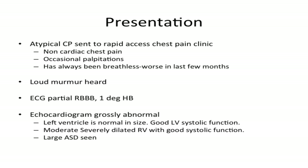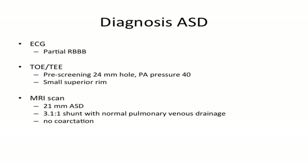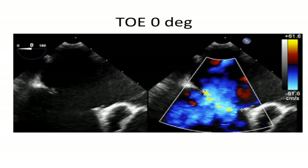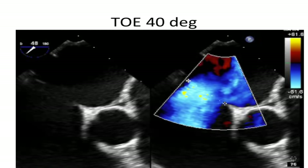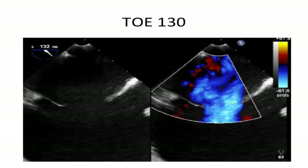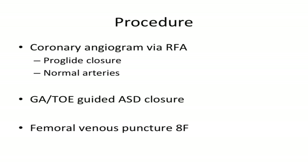On examination she had a loud murmur, ECG suggested partial right bundle branch block pattern, and echocardiogram showed a dilated right ventricle with good systolic function. Even the transthoracic suggested an atrial septal defect. I have stills of the transthoracic echocardiogram with color flow across the septum. On further screening on transoesophageal echo she had a 24mm hole, a smallish superior rim, and pulmonary artery pressure just above normal.